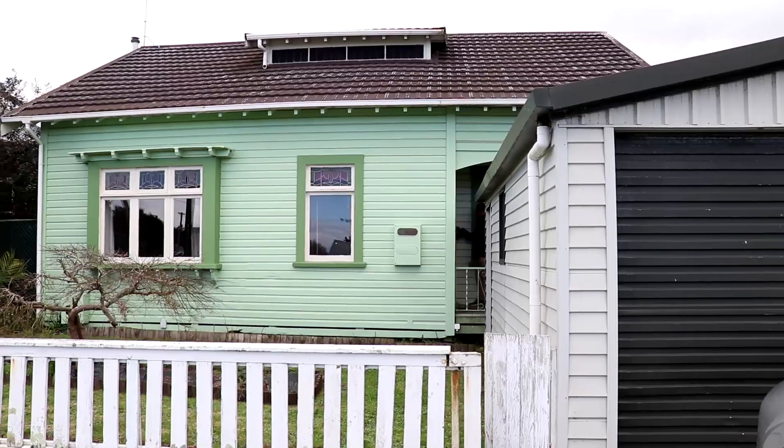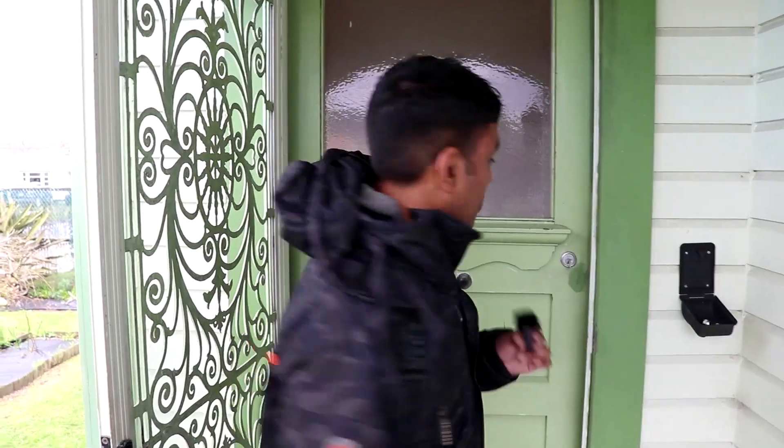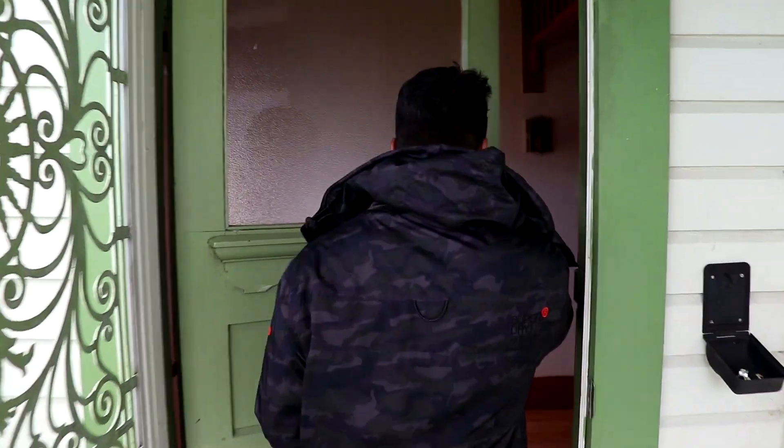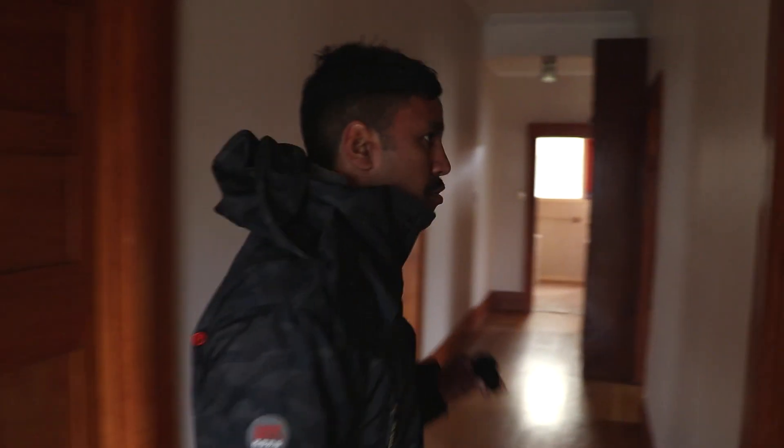Now we're going to go check out the house. Here we are at the property about to walk in and see it for the first time. First thing I want to do — take a big whiff and see if there's any dampness. I'm also looking down and I can see hardwood floors, which looks awesome, because chances are the entire house is like this, giving us the opportunity to sand them and avoid carpet costs — and it also looks better. Now I know this house is 122 square meters, so the first thing I'm looking at is where am I going to put the fourth bedroom.